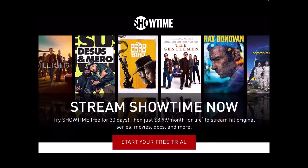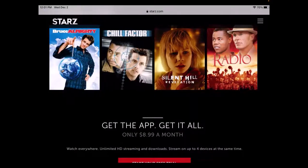Starz gives you access to hit shows like Outlander, Power, and American Gods, as well as an extensive catalog of movies. Thank you for watching — happy streaming!